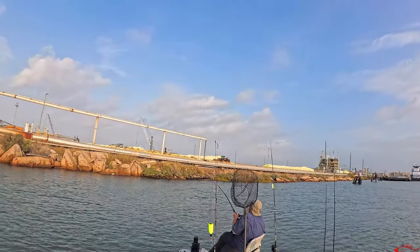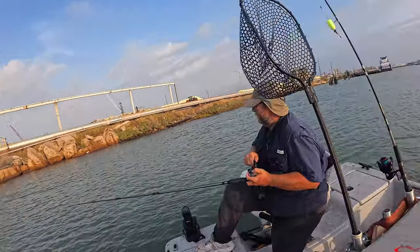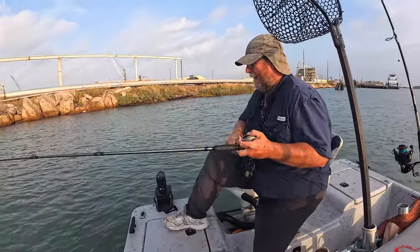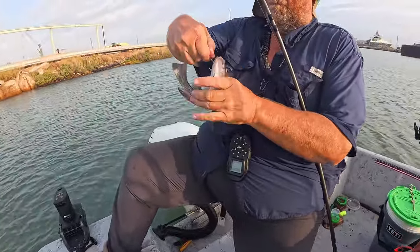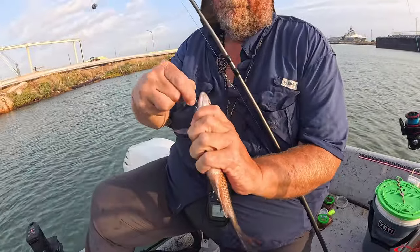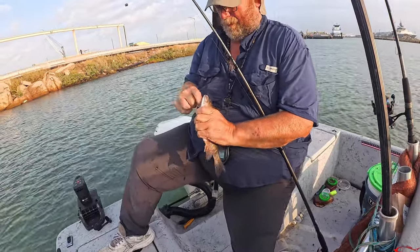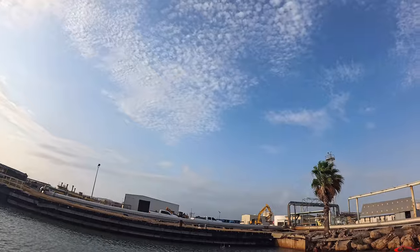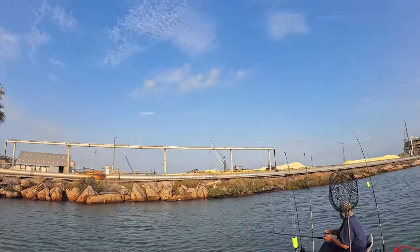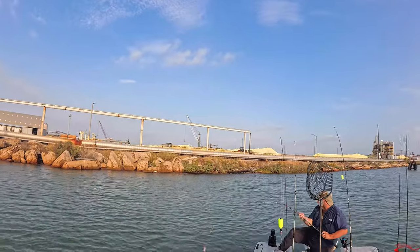There you go — you got something! Hey, there's a mangrove. That's a nice fatty for a mangrove out here. That's what hit me earlier — they hit hard. And he got another one, another mangrove — and that one's a bigger one, that's a good one!